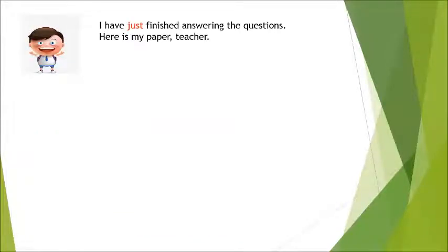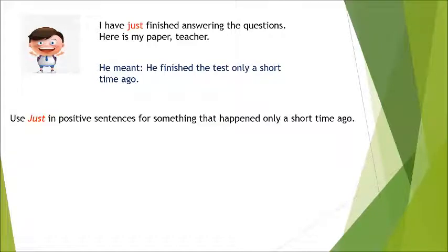Another student, Mike, said: 'I have just finished answering the questions. Here's my paper, teacher.' He meant he finished the test only a short time ago. We use 'just' in positive sentences for something that happened only a short time ago, maybe one or two minutes ago.